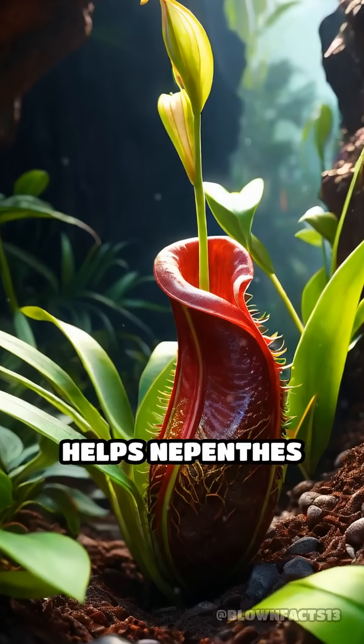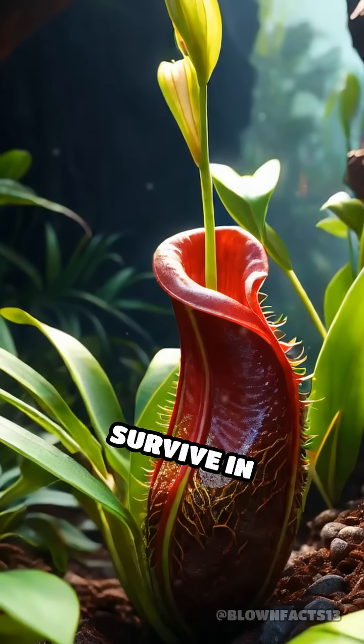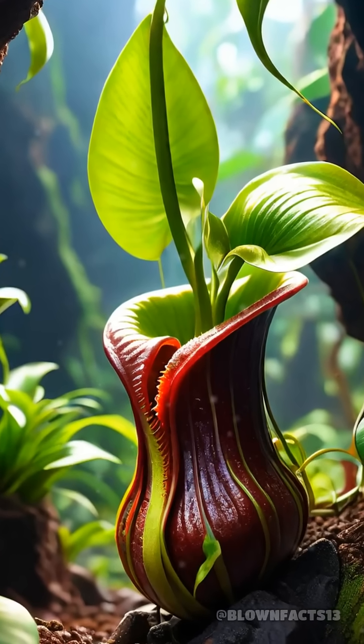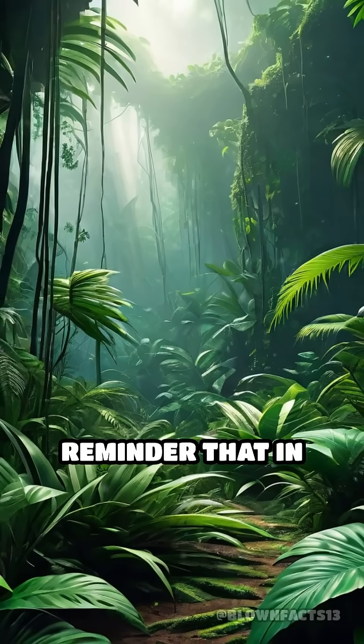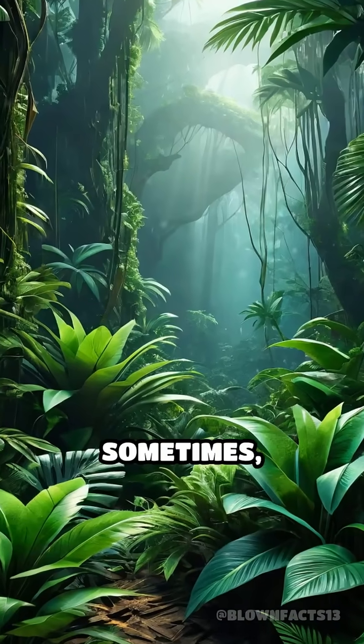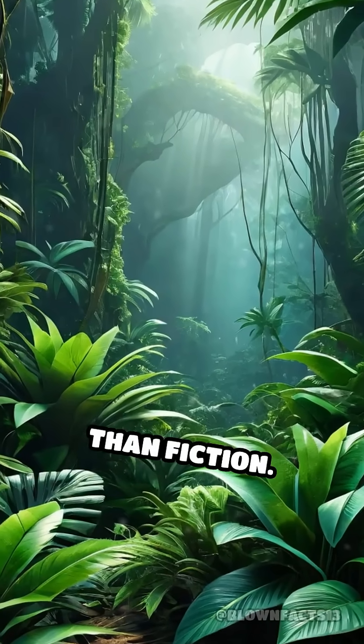This remarkable adaptation helps Nepenthes Raja survive in nutrient-poor soils where most plants would struggle to thrive. It's a dramatic reminder that in the wild, even plants can be predators. And sometimes, nature is stranger than fiction.